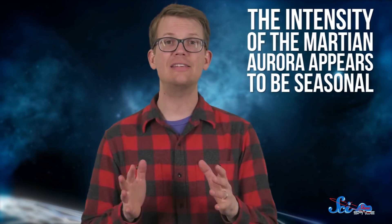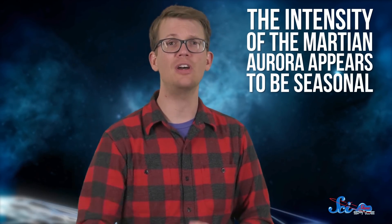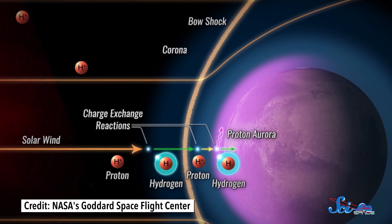It turns out these auroras can actually tell us something important about the Martian atmosphere. The intensity of the Martian aurora appears to be seasonal — it's brighter when Mars is closer to the sun, heating up and releasing more water vapor into the atmosphere. The sun's ultraviolet light then breaks some of that water down into oxygen and hydrogen, and that hydrogen becomes fuel for the incoming protons to produce the aurora.